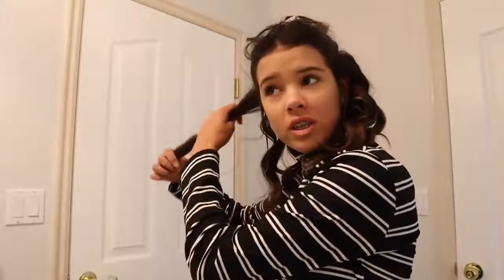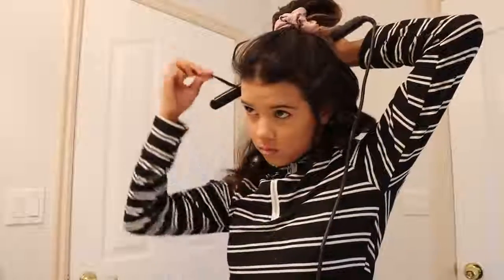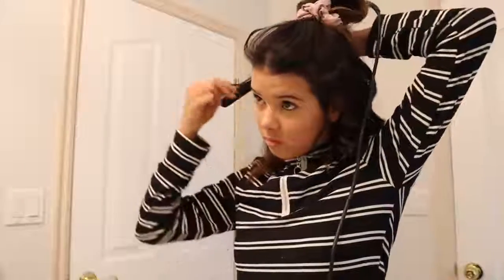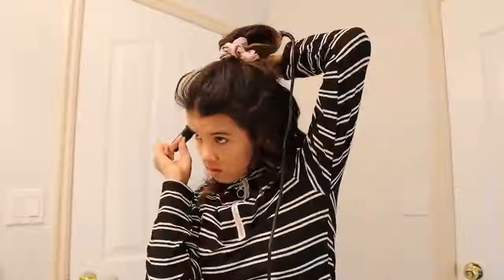I'm just going to take all this hair and start curling. I've got this side curled already — it's looking great. Now I've got most of these hairs curled, and I'm just going to finish this up and re-curl some of these hairs.